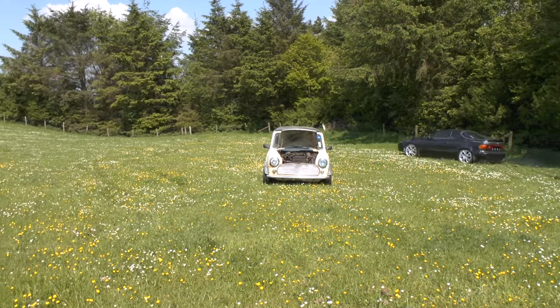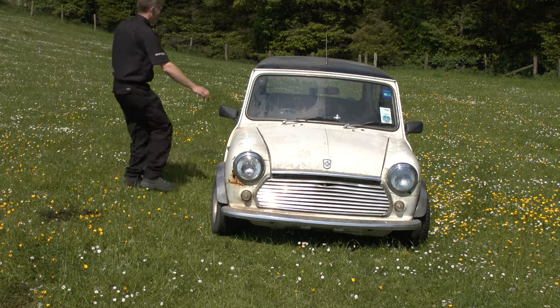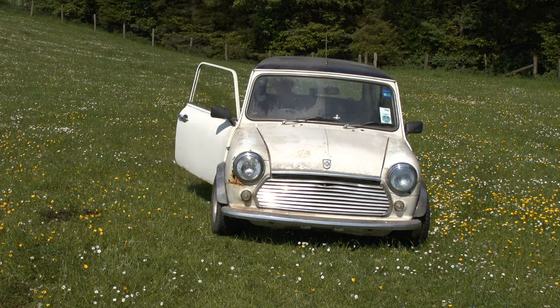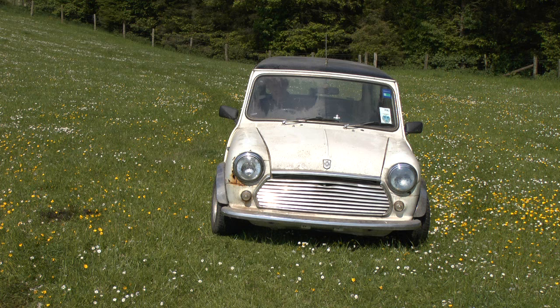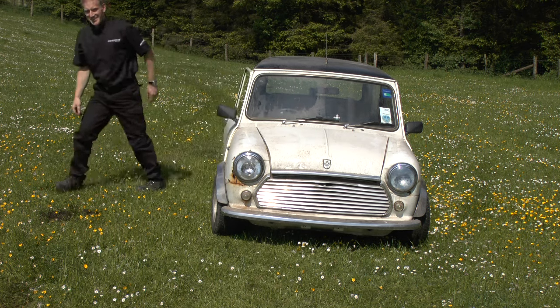Well, with a six acre field and a four wheel drive car, why wouldn't you? They say there's a fine line between madness and insanity, and I think he's just stepped over it.